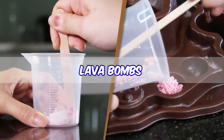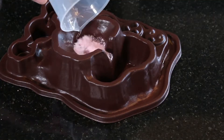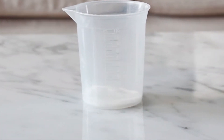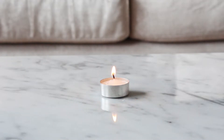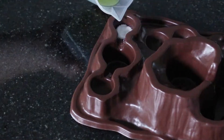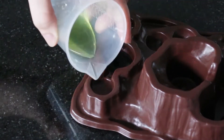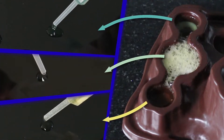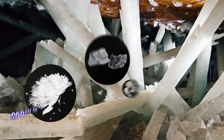Mix up your own lava bombs and erupt the volcano craters. Make invisible volcanic gas and see real science in action. Create a colour change in bubbling mineral springs.